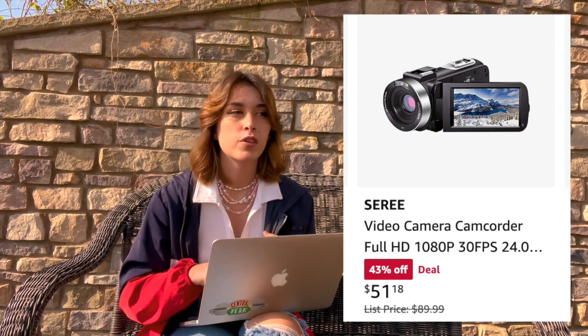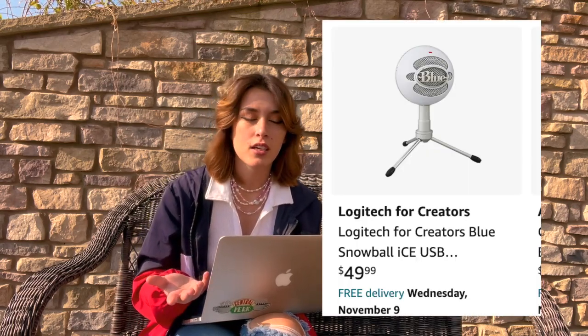Any main character loves to document their life, so you could always get them a camcorder. You can thrift these or find them on eBay, but if you want to be sure it works you can buy one off Amazon. If they make YouTube videos or have a podcast, go ahead and get them a microphone — a cheap one with decent quality is the Blue Snowball mic.